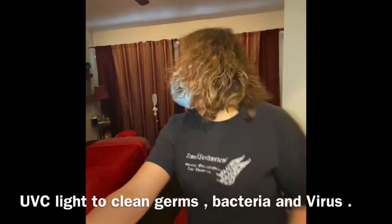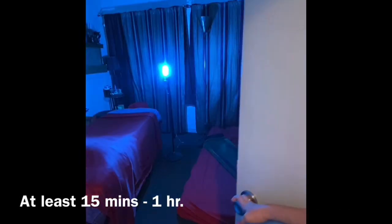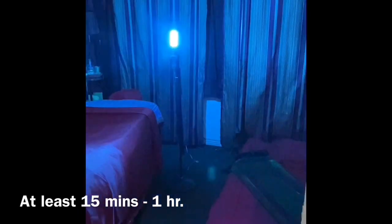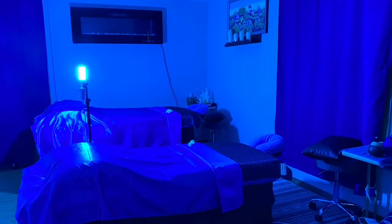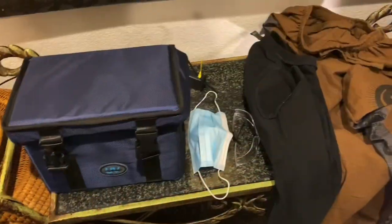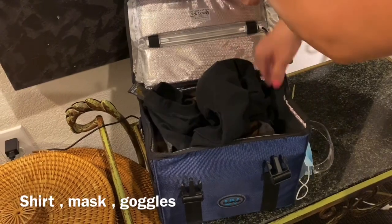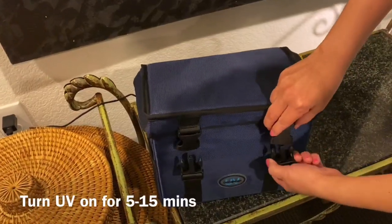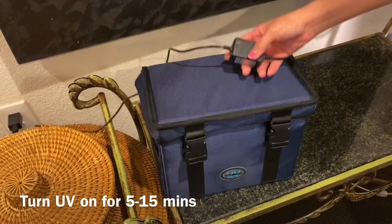Between client sessions or at the end of the day, use UV-C light to sanitize the entire room for at least 15 minutes to 1 hour, which kills all germs, viruses, and bacteria. Pants, shirt, mask, and goggles are placed in the UV box for sanitization after each client.